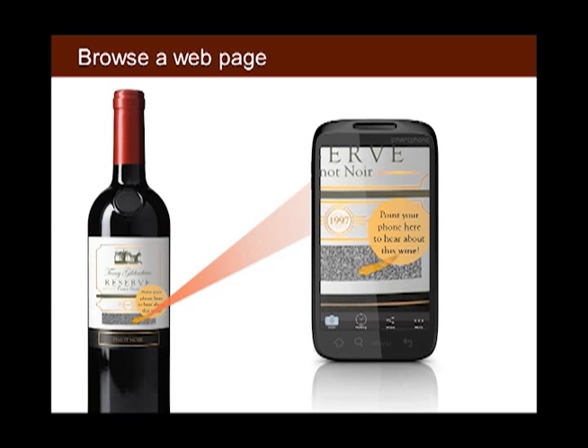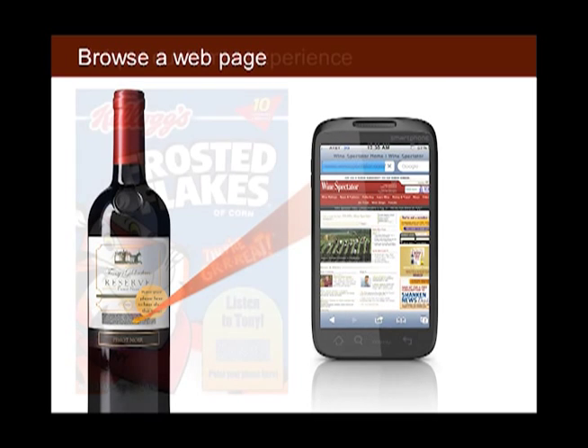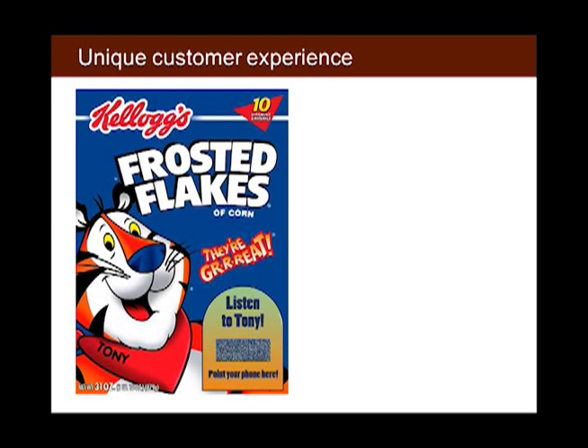As with conventional QR codes, you can send shoppers to a webpage when they point their smartphones at the Soundpaper label. Any audio clip can be recorded in a Soundpaper label and printed using conventional printing methods, giving shoppers a unique experience.